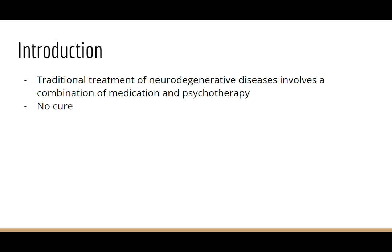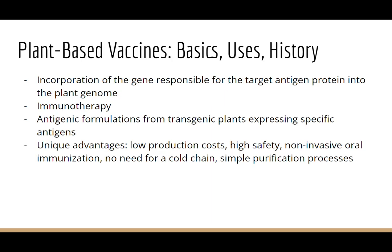This video explores the potential connections between plant-based vaccines and these diseases, which could bring novel perspectives to the treatment options for NDDs. Plant-based vaccines are created using recombinant technology, involving the incorporation of the gene responsible for the target antigen protein into the plant genome. Plant-based vaccines represent a promising avenue for immunotherapy against neurodegenerative diseases, involving antigenic formulations from transgenic plants expressing specific antigens, serving as immunogenic systems.